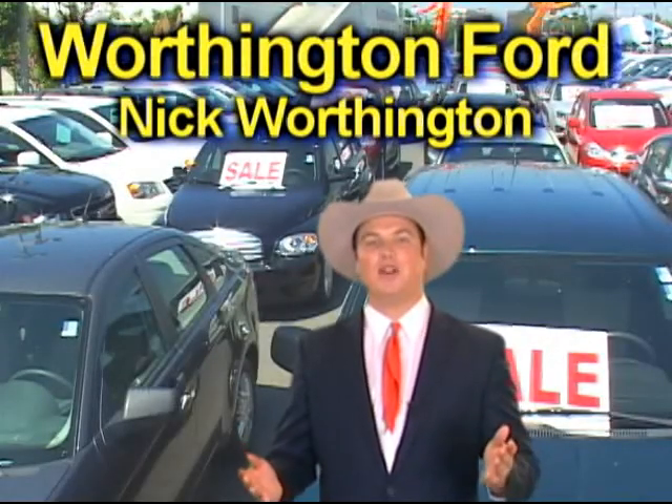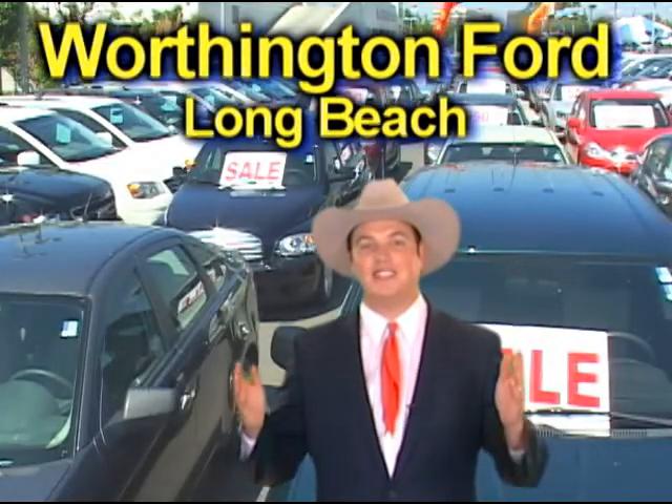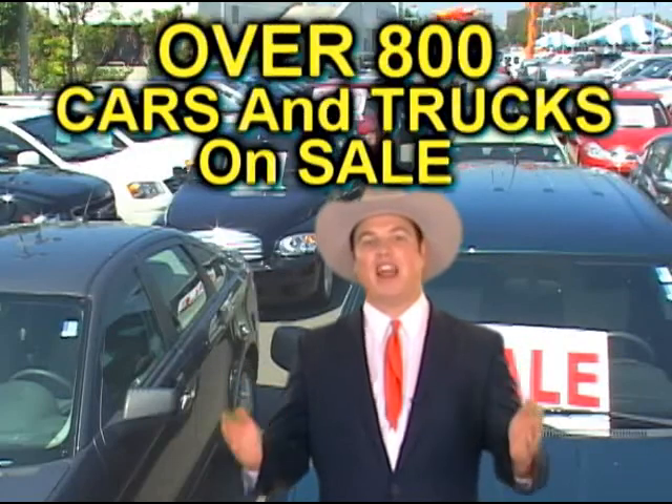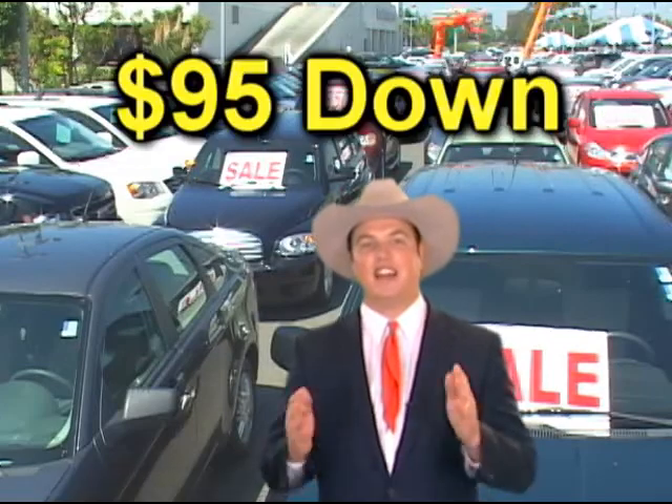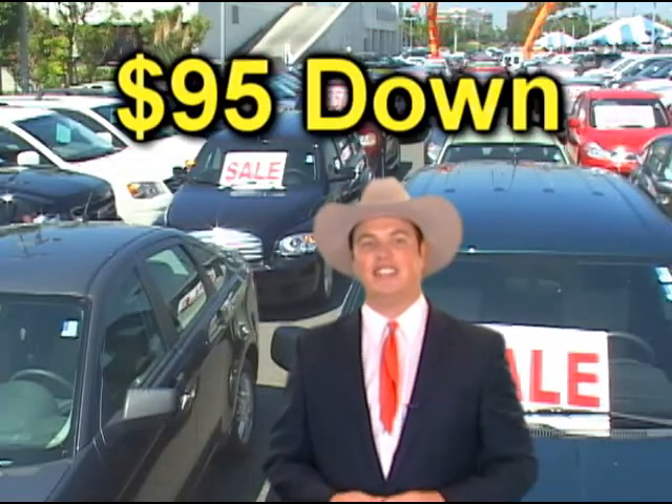Well, howdy! I'm Nick Worthington for Worthington Ford in Long Beach. Folks, it's a giant Supermart with over 800 vehicles on the lot, and every one is certified and under warranty. And $95 down is all it takes.